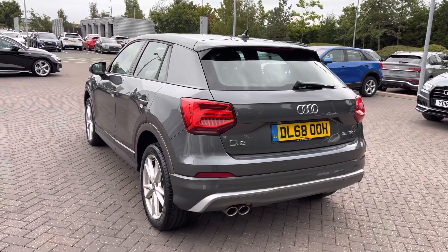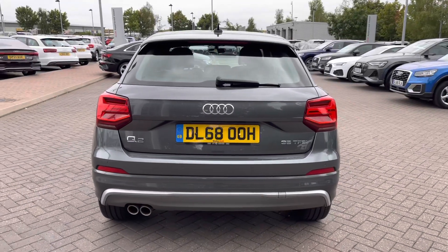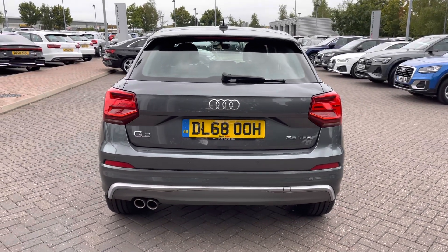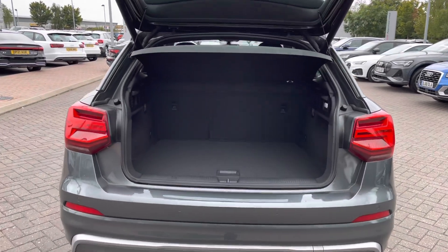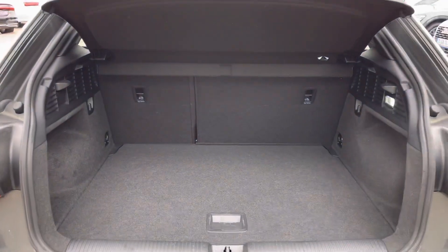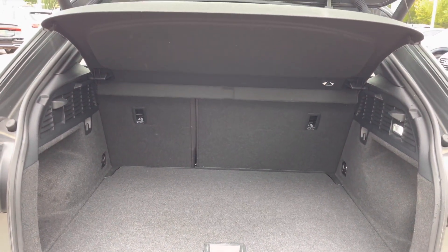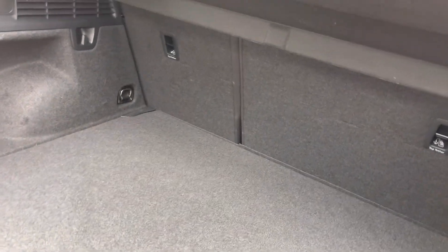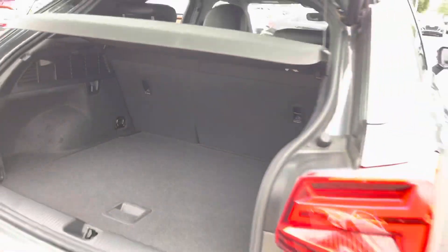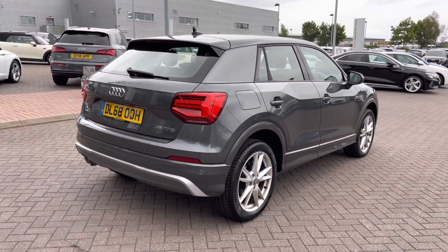Moving to the rear of the vehicle we also have the LED rear lights. These come alongside the dynamic indicators. We also have the power operated tailgate. This is a fantastic feature as the boot lid will open and close automatically. This can be done via the key fob and this exposes the Q2's boot which is fantastically spacious. There is plenty of room for shopping bags or multiple suitcases. That boot lid will also close automatically.